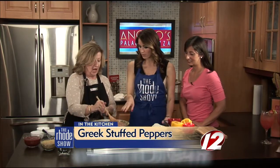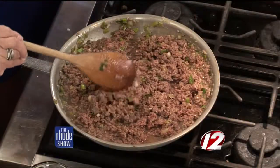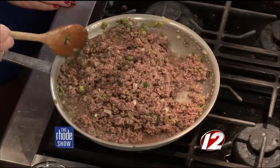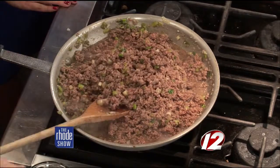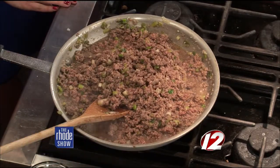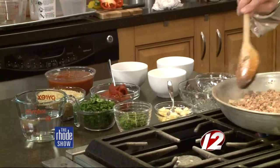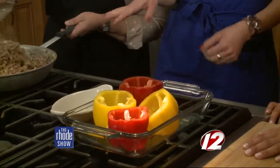I started with the white onions, put in garlic, added the white wine, and added the scallions. Now I'm browning the ground beef. This is going to cook until the meat is well browned, and then I'm going to add all the rest of the ingredients and cook it for another 10 minutes, half-cook the rice, and then stuff the peppers and cook at 350 for an hour.